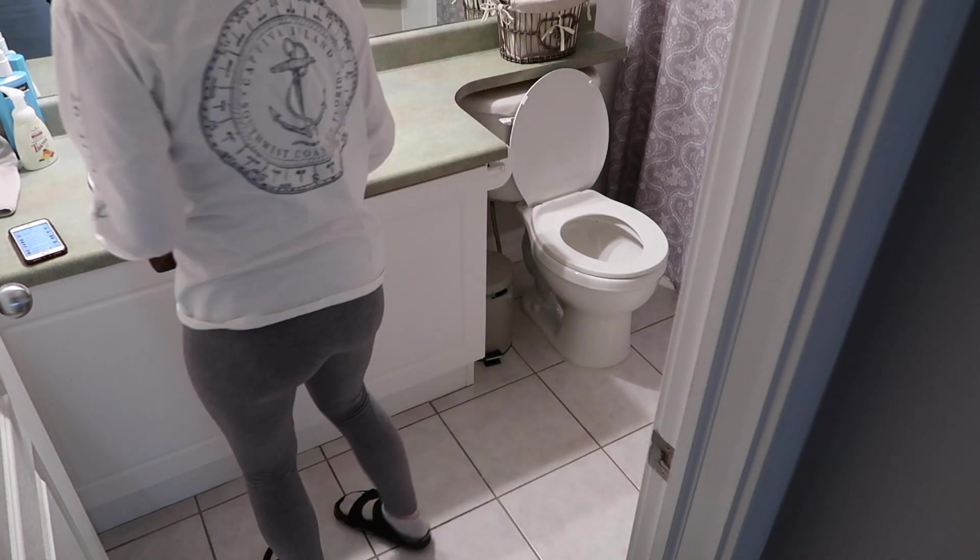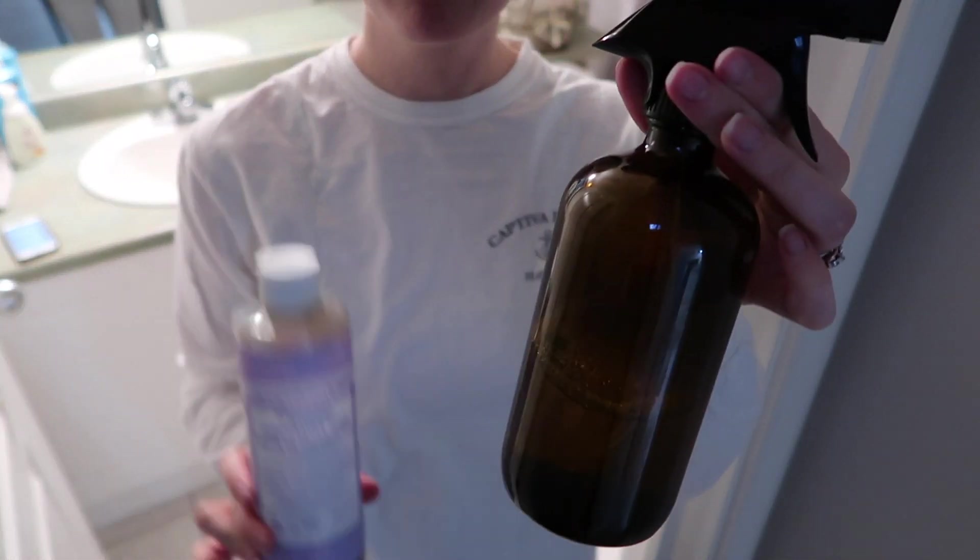I know everybody doesn't love watching toilets being cleaned, so I'm just going to show you the products that I'm using — just thieves cleaner and Castile soap.